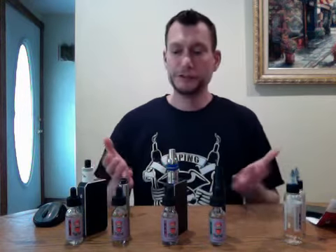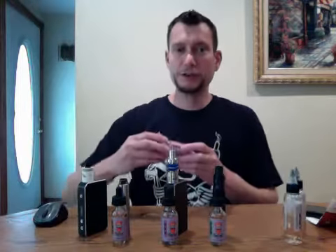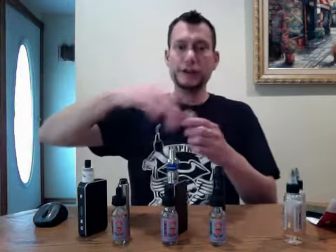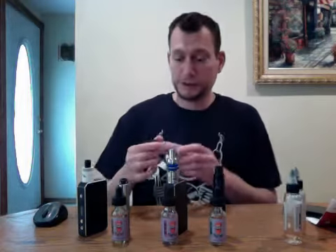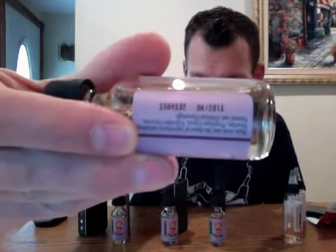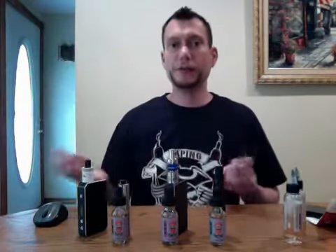What they did was they stopped making the juice the way it was. They went to laboratory manufacturing, laboratory testing, 30ml glass bottles, childproof caps, and heat shrink seals on every bottle — that's quality control. As a laboratory product, it's got a batch number on every bottle, a manufacturing date on every bottle, and it's also got a warning label and ingredients label.